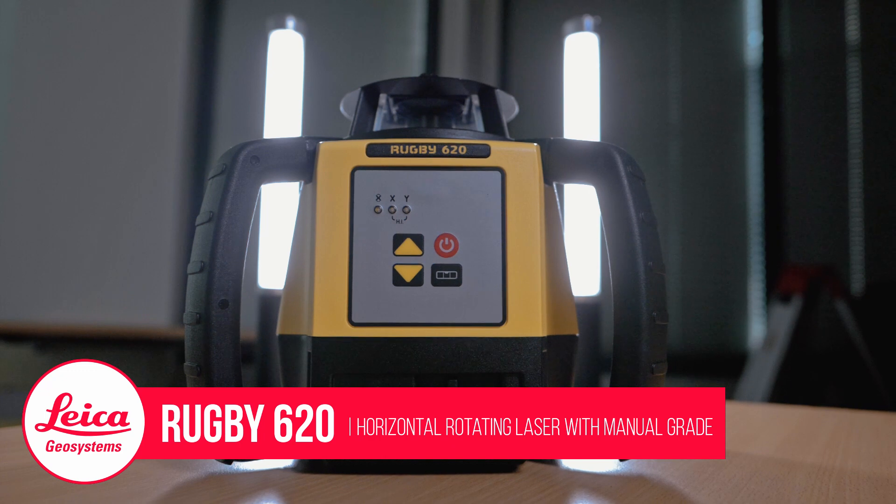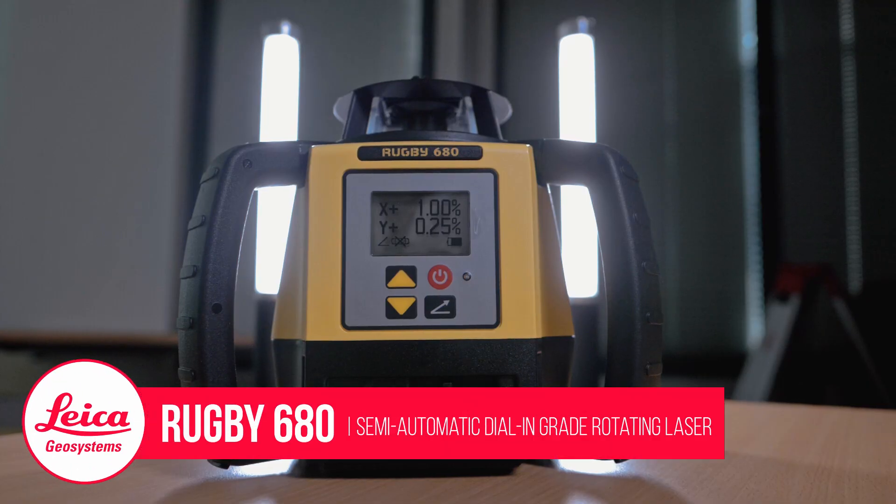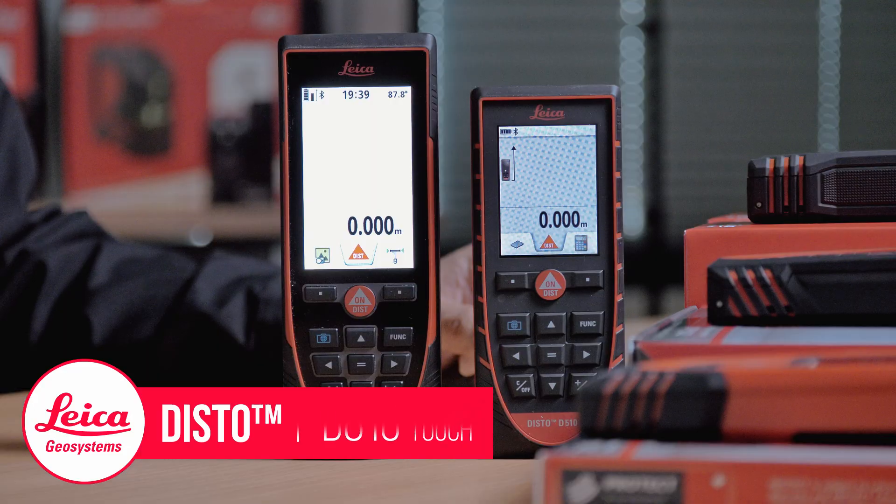So tell us a little bit about the range of products that you have here. Well, in the Leica Rugby range we have lasers from the Rugby 610 through to the Rugby 880. We also have the 620, which is a slope matching laser, and the dual grade laser, which is the Rugby 680. So we've got a laser for every occasion — that's the Leica range. We also do Distos. Whether you're a contractor, builder, earth moving contractor, or interior contractor, we've got the range covered.